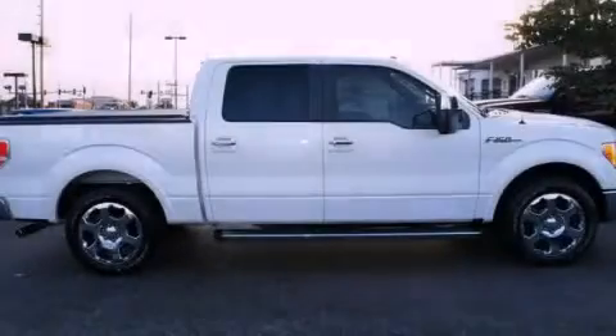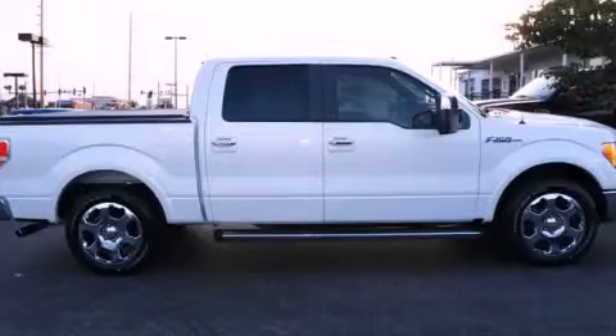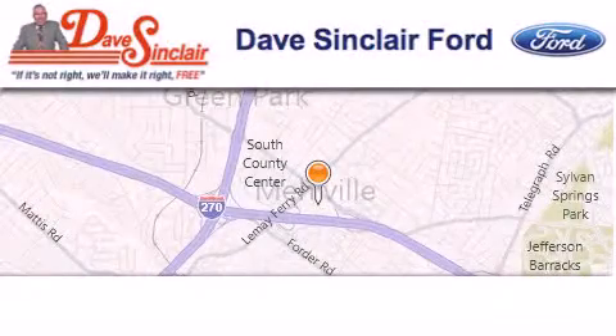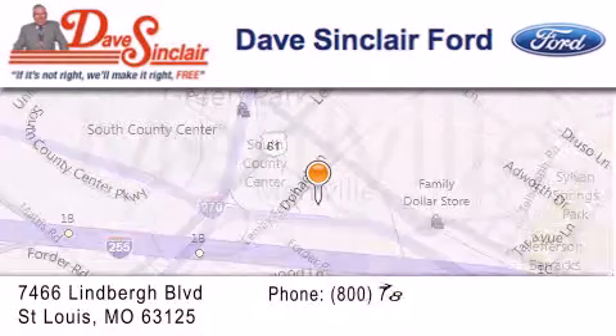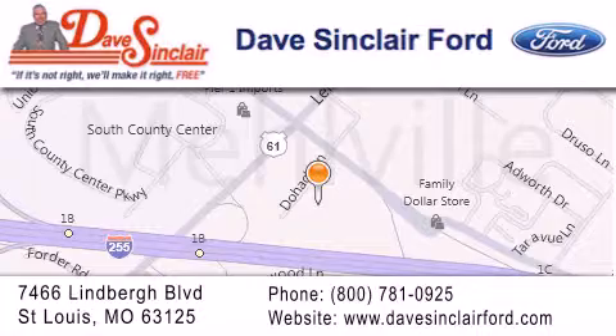Please call us today for more information on this great vehicle. Dave Sinclair Ford is located at 7466 Lindbergh Boulevard in St. Louis. Our goal is to exceed all of your expectations to ensure that you'll return for future visits.